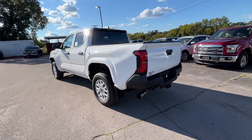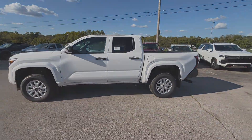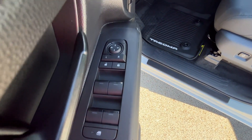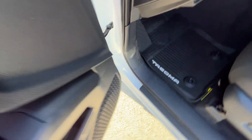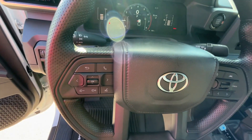Backup Camera, Tinted Windows, Pass-Through Rear Seat, Bluetooth, Brake Assist, Keyless Start, Keyless Entry, Front Bucket Seats, Steering Wheel Audio Controls, and Engine Immobilizer. This is a top-rated dealer. Ready to take home the car of your dreams?